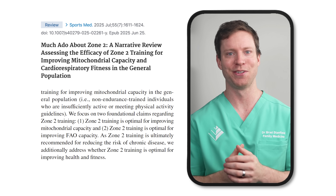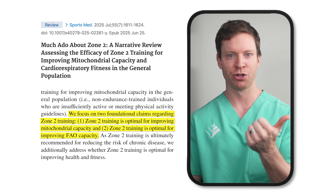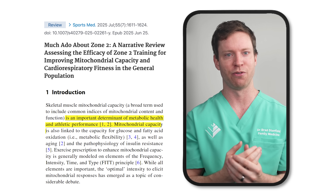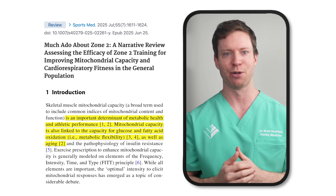So what's so special about Zone 2? According to its proponents, it's the zone where we can get the greatest benefits in two areas: mitochondrial capacity and fatty acid oxidative capacity. Mitochondrial capacity is a broad term for mitochondrial health and function. Mitochondria are the powerhouses of our cells — they're central to our metabolic health and athletic performance, linked to how well our bodies use sugar and fat as energy sources, and even a big player in the aging process.